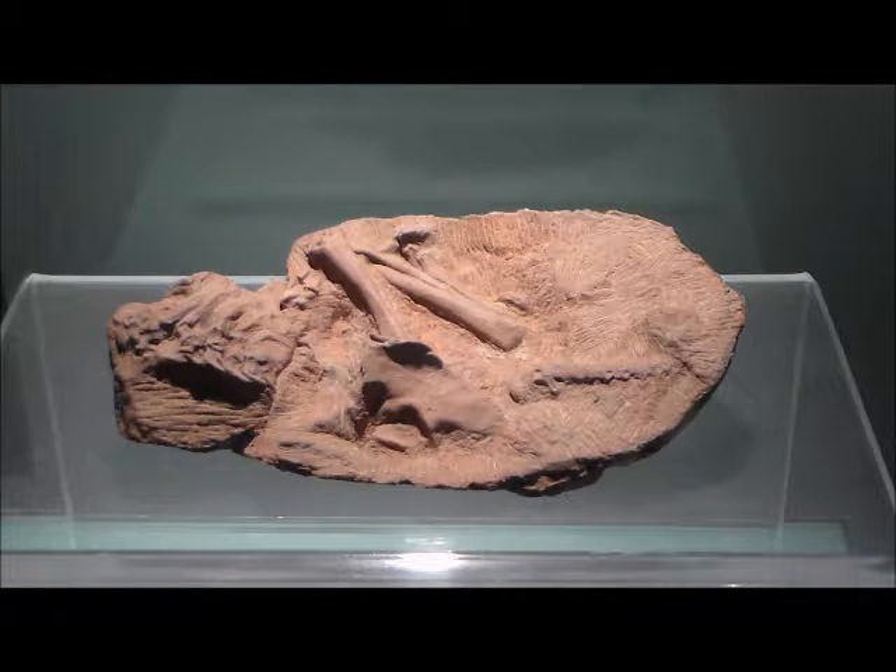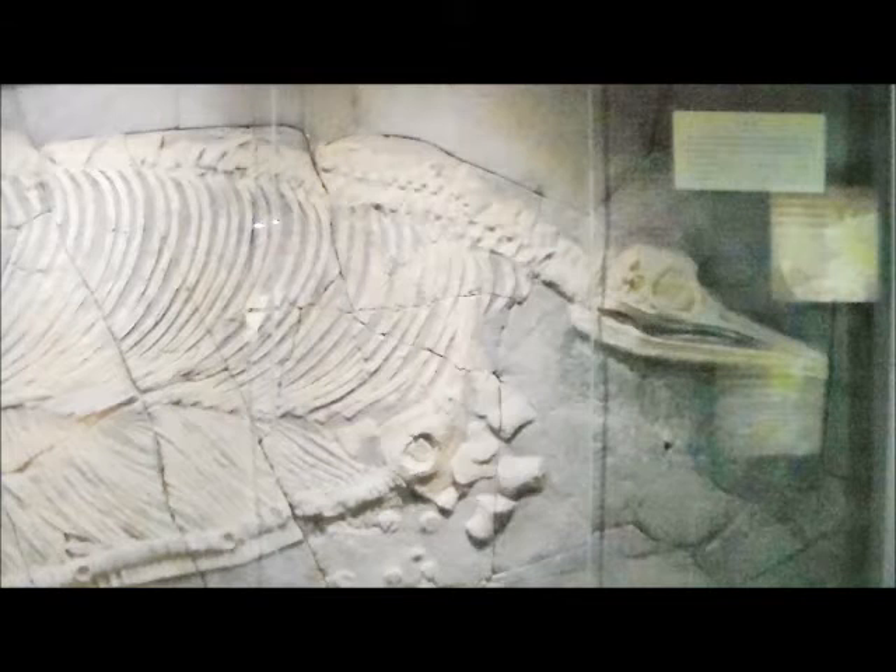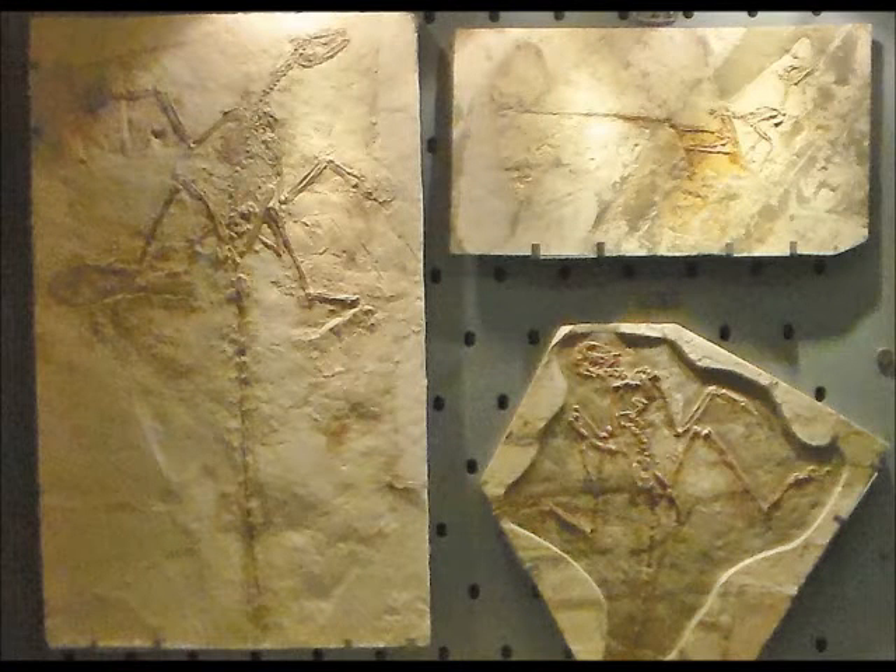Now, dinosaurs started off big in the Triassic. The Triassic dinosaurs gave way to sea versions, such as the ichthyosaurs, as well as flying versions later during the Cretaceous. These are small, lightweight dinosaurs that actually had feathers. In short, these are birds.